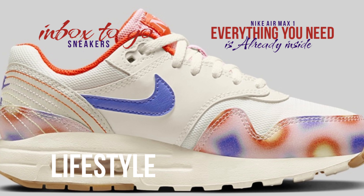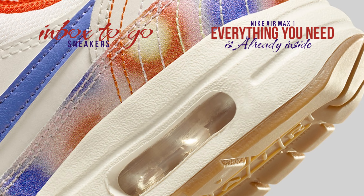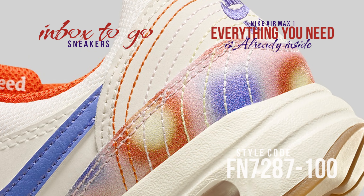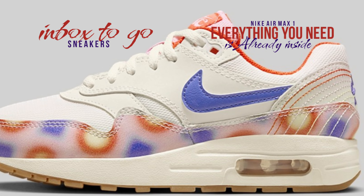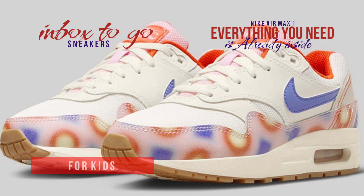The Nike Air trademark is embroidered on the heels with the stitching on display. The mudguard is embellished with a retro print reminiscent of the 1970s. A message buried behind the tongues declares 'Everything you need is already inside.' An outsole made of semi-gum rubber is placed on top of a sail midsole featuring an apparent Air Max heel unit.